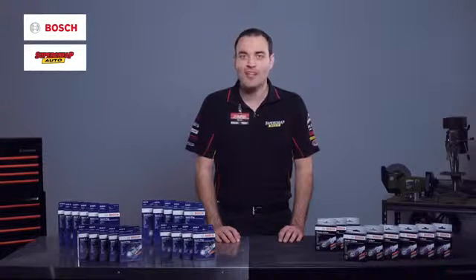Bosch continues its leadership with the introduction of a new spark plug program at Supercheap Auto, a program aimed directly at you as a customer. This program will help you choose which spark plug is right for your vehicle, making replacement easier than ever before.